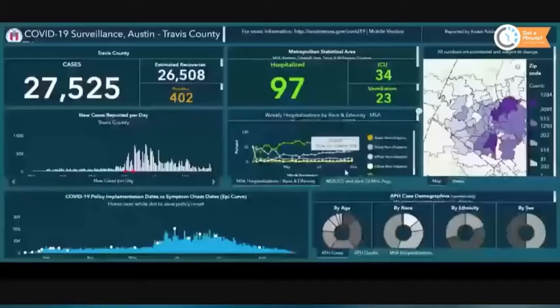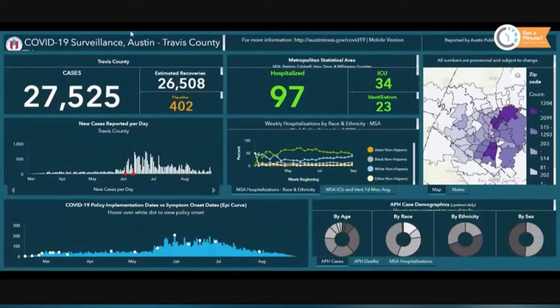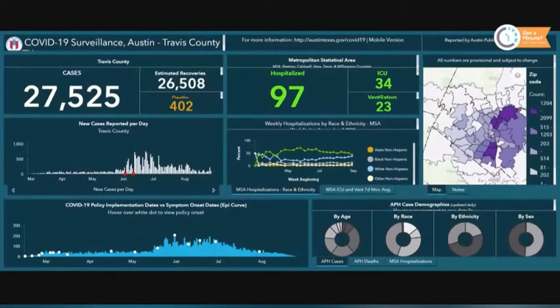Let's go to the next chart — this is the next dashboard also on the city's website. It talks to us about how many hospitalizations we have. Today we have 97, still under 100. Remember the last time we were under 100, it was the beginning of the second week in June. 113 is the seven-day rolling average, so that number is still below that average. ICUs: 34, with a seven-day running average of 40. Ventilator seven-day running average is 26, and we only have 23 in there tonight. So those continue to move in the right direction.